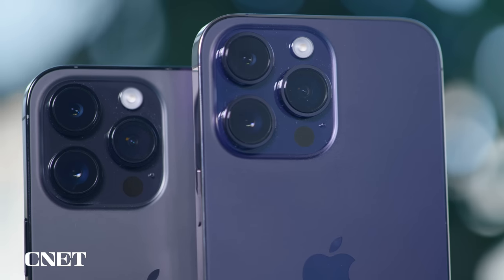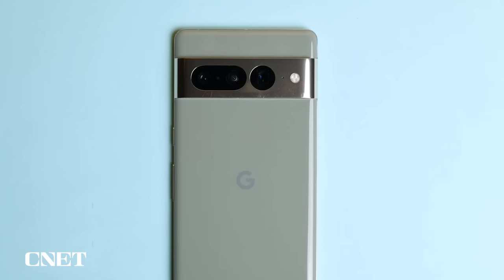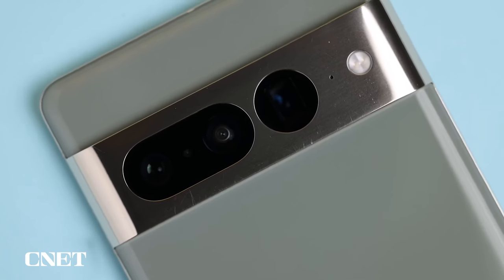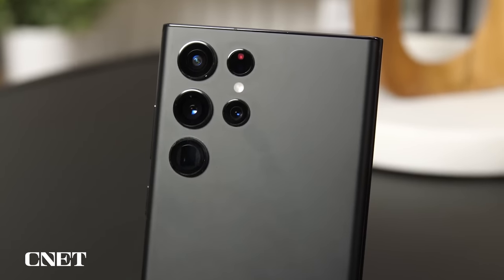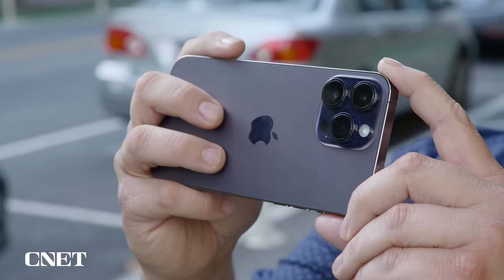When it comes to phone cameras, Apple's iPhones tend to have some of the best. Don't get me wrong — phones like the Google Pixel 7 Pro and Samsung's Galaxy S22 Ultra go toe-to-toe with Apple in terms of photography, though I still think video from the iPhone is a step ahead.